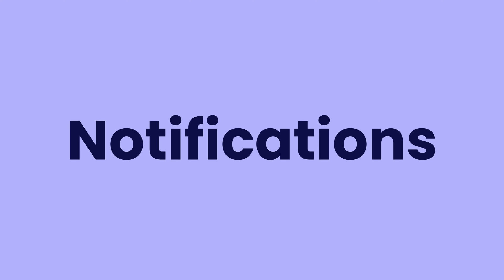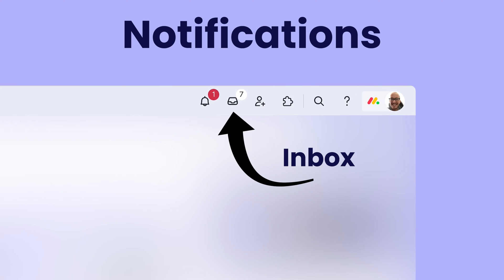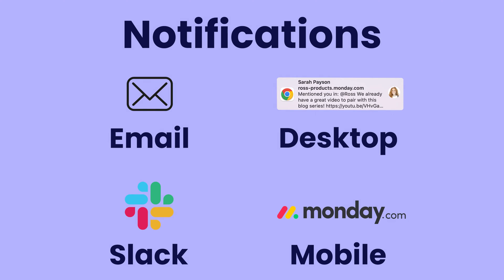When it comes to notifications, there are six areas to consider: the inbox, the bell icon, along with email, desktop, Slack, and mobile notifications.